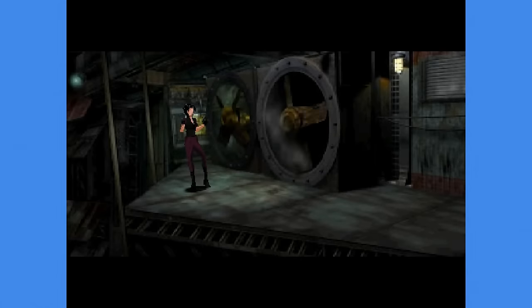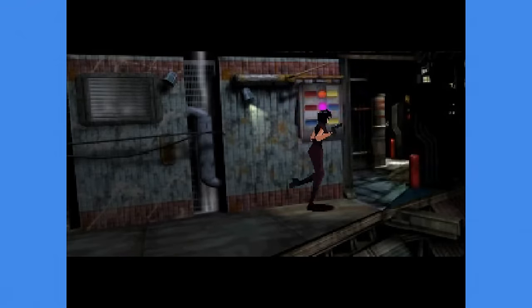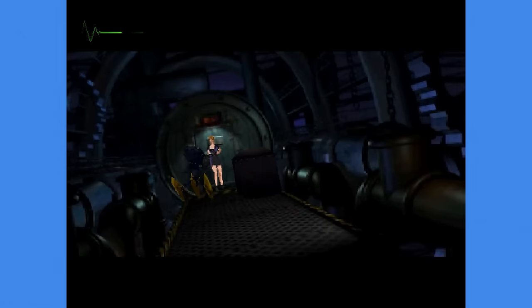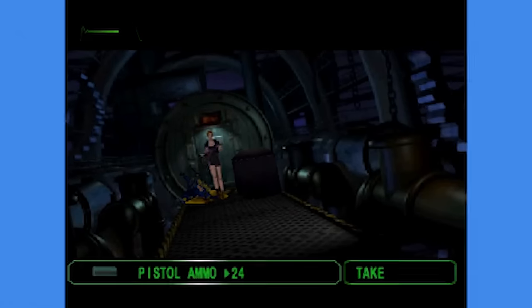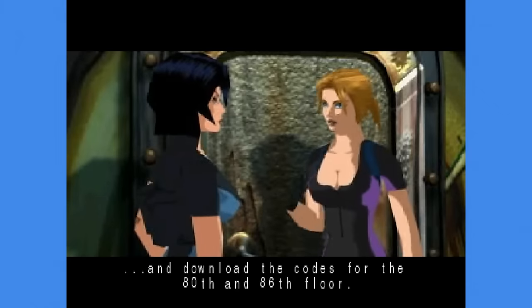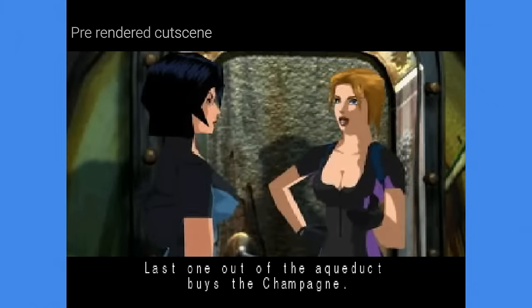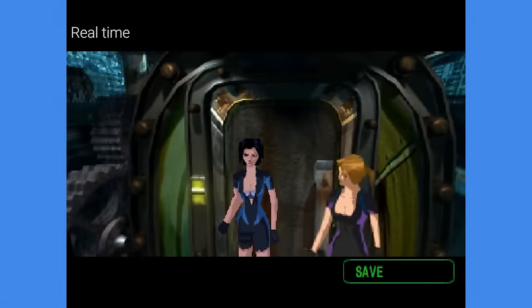For the backgrounds, instead of going for pre-rendered images like Resident Evil and other games of this era did, Fear Effect uses full motion looping videos, making them look a lot more dynamic. This also increases the file sizes by a ton, making the game have to be spread across four different discs. But the visuals managed to look this good by having the character models and backgrounds smoothly transition between pre-rendered cutscenes and real-time gameplay.